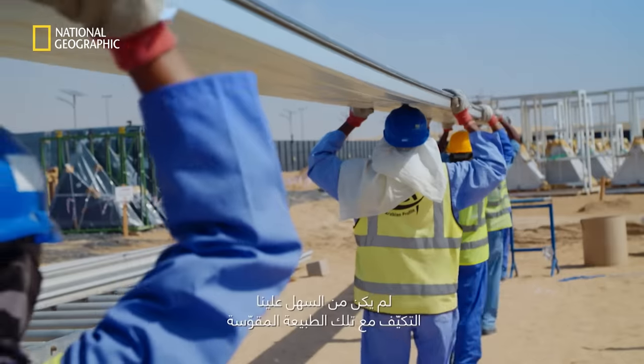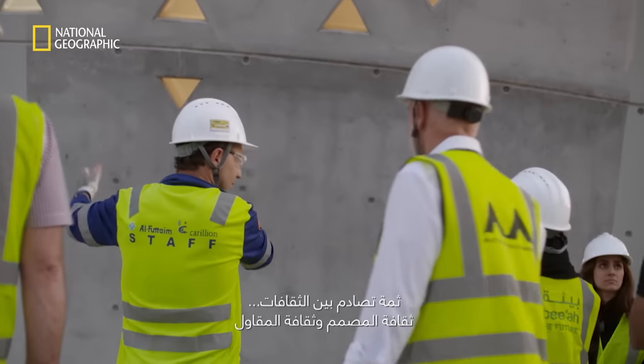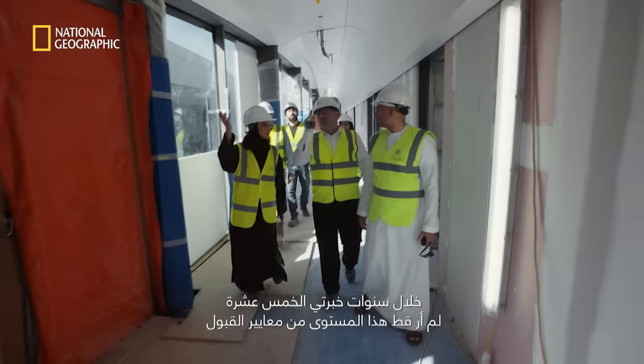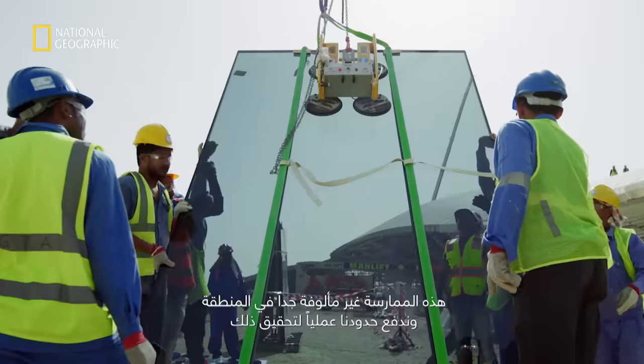It's a Zaha Hadid project — it's got a lot of curves to it. It has not been easy to adapt to that curved nature. There is a clash between the culture of the designer and the culture of the contractor, and that's where you tend to get problems. Within 15 years of experience, I have never seen such a level of acceptance criteria. This practice is not very common in this region, and we're basically pushing our boundaries to achieve that.